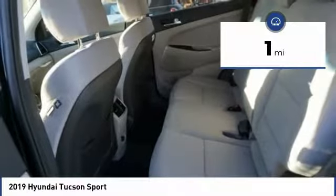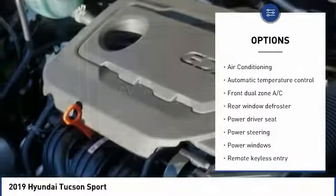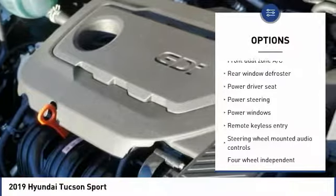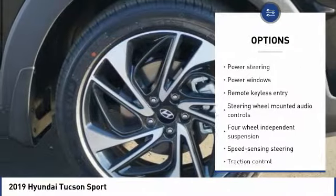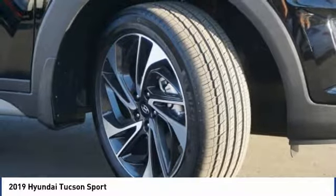This vehicle has less than 100 miles. Here are some of this vehicle's great options: power lift gate, traction control, air conditioning, dual airbags, power steering, four-wheel disc brakes, eight speakers, power windows, fog lights, and security system.